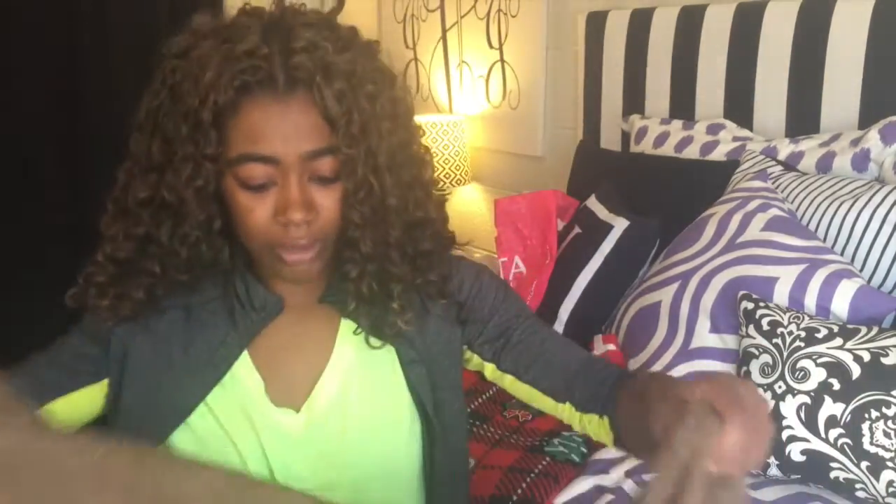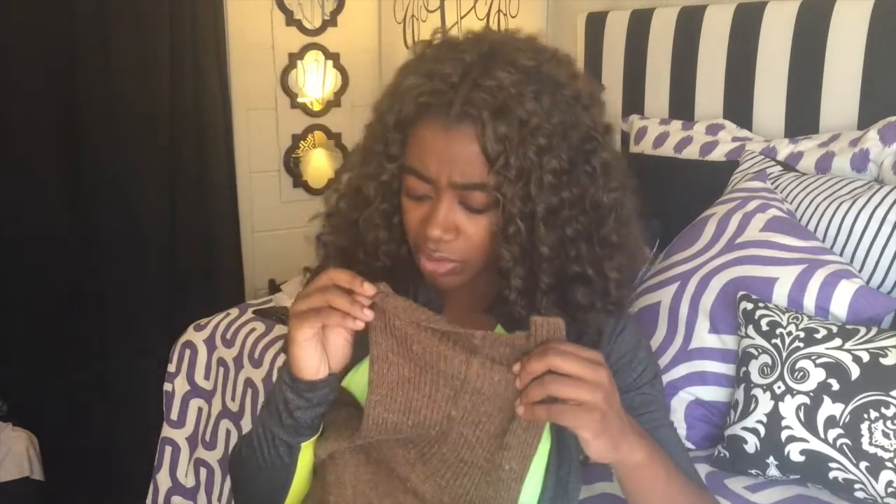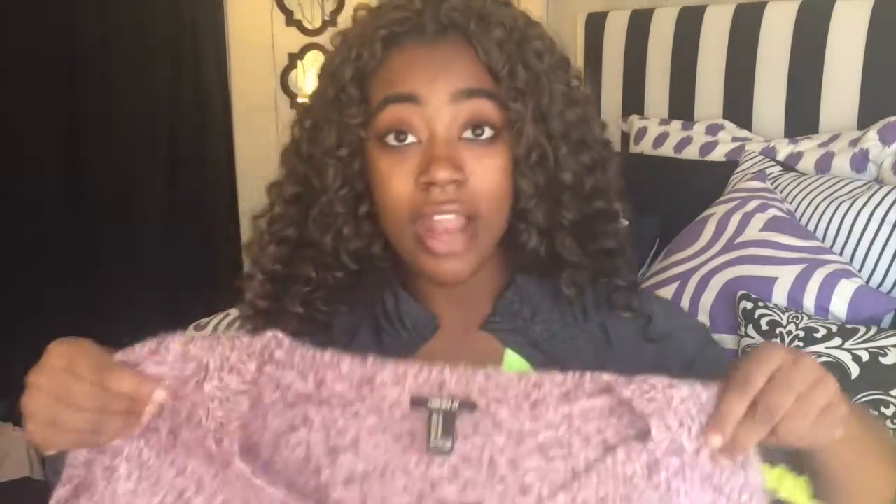I also got this cute brown turtleneck sweater. It's a little bit of a crop top but it doesn't show too much stomach. It's like a lighter brown color — really comfy and cute. I really like how it feels and how the fabric is.